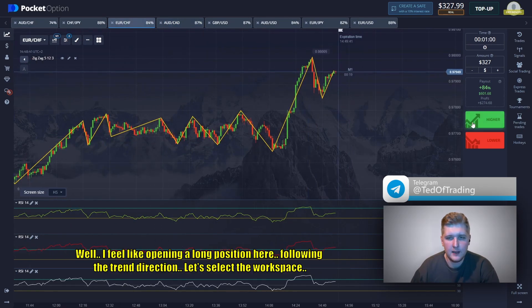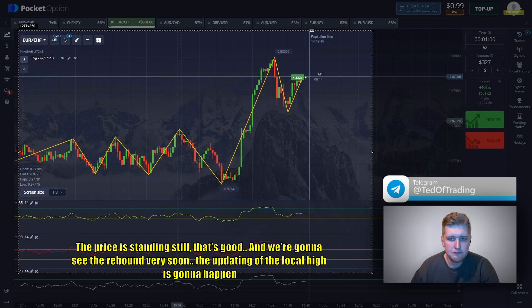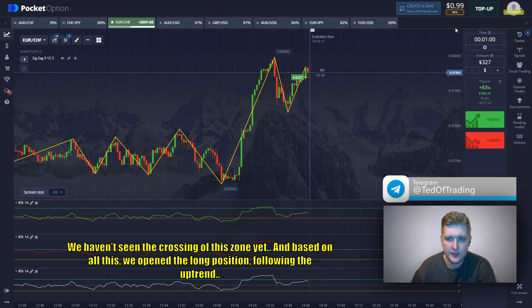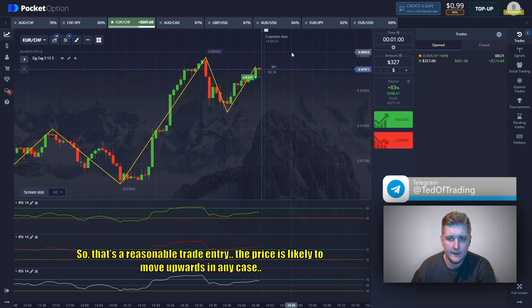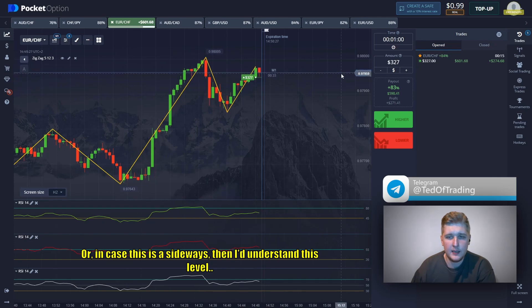I feel like opening a long position here following the trend direction. The price is standing still — that's good — and we're going to see the rebound very soon. The updating of the local high is going to happen. If we look at the RCI, we see this is an upward movement and it has to go up. We haven't seen the crossing of the zone yet, so we open the long position. The price is likely to move upwards; in any case, even if this is sideways I understand this level.